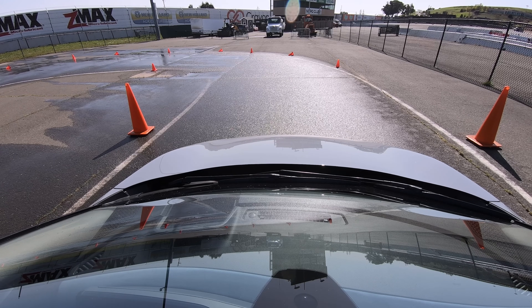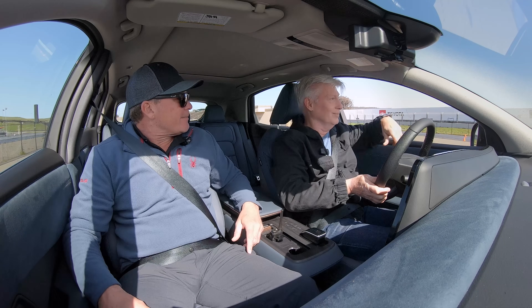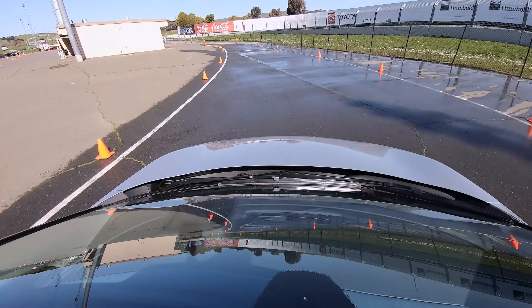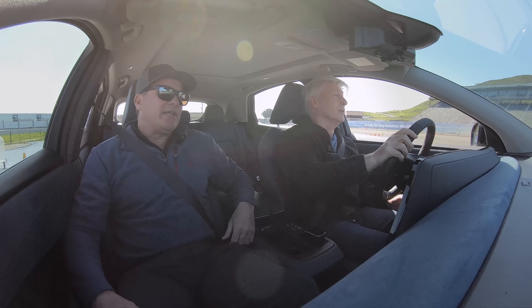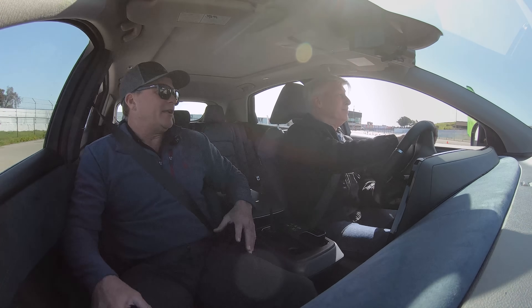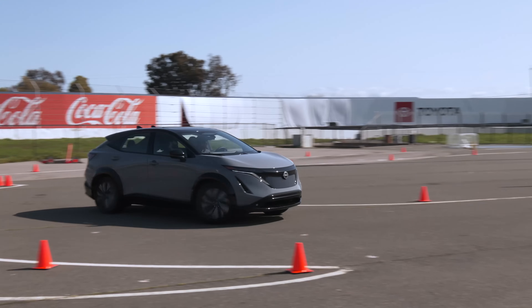Full throttle around the wet corner — traction is excellent. The programming doesn't drain power dramatically midway through the curve. Really nice, fantastic control. When I jumped in on setup day Sunday and did that for the first time, it was way better than it used to be. That's pretty much goof proof — very goof proof.